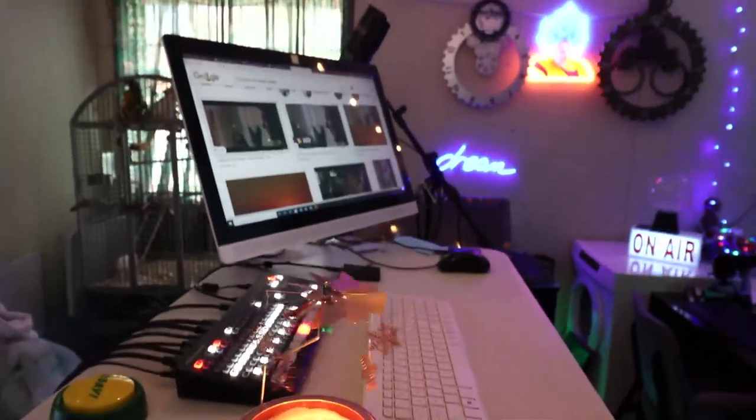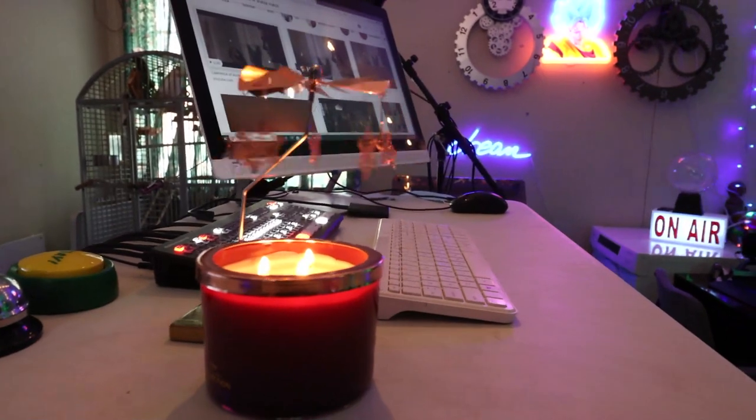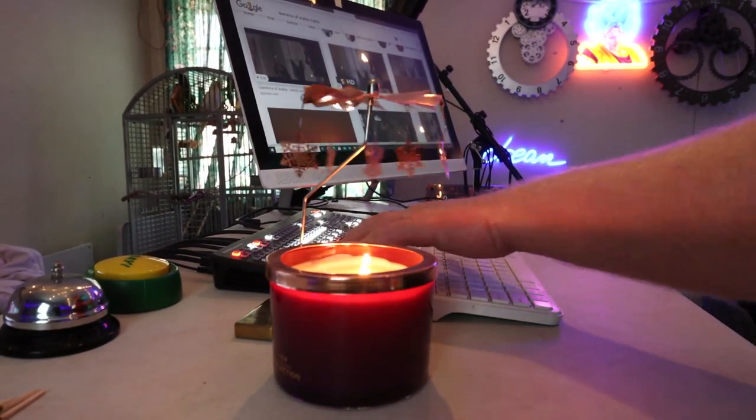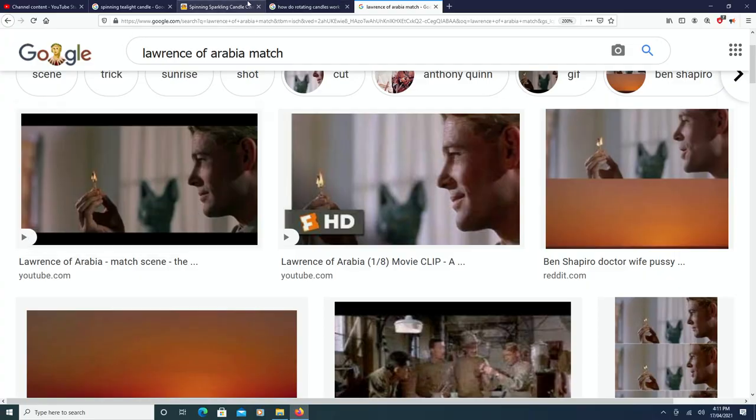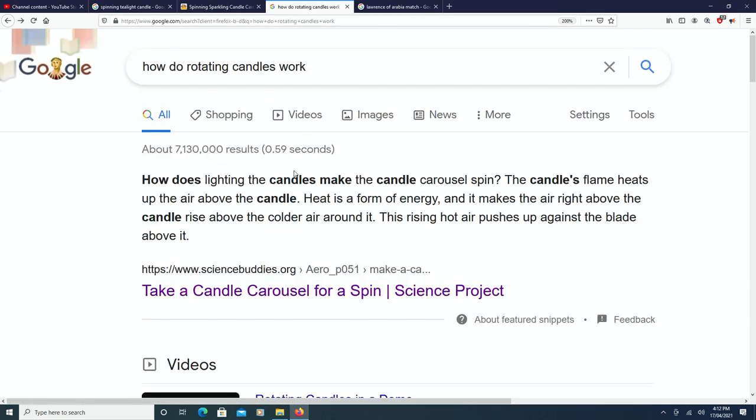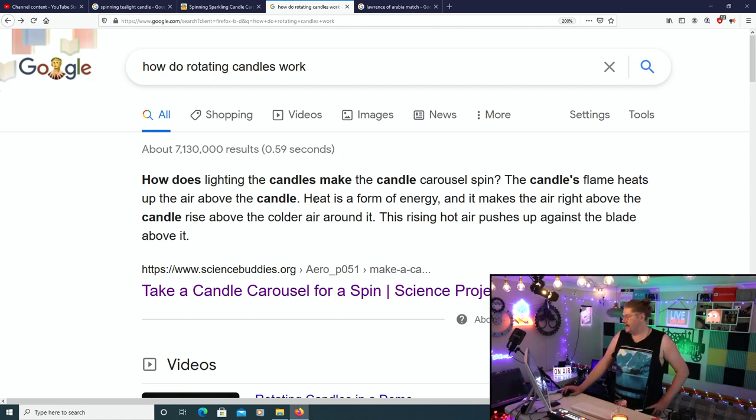Now if you want to find out how this works — jokes, I am going to tell you, that's why I'm here. So how does this thing actually work? How does lighting the candles make the candle carousel spin? Well, the candle's flame heats up the air above the candle. Heat is a form of energy, which is what we've said before.